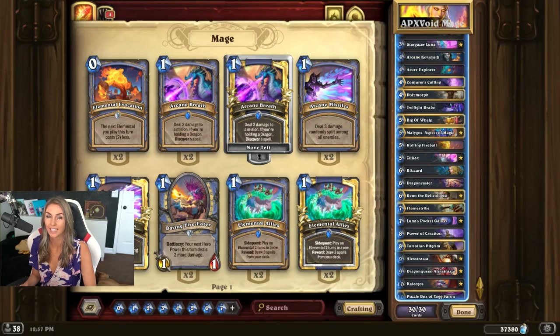Hey guys, Lissa here. Today I'm going to be going over a new deck from APX Void. APX Void is a mage master — anytime you need a mage deck, you need to go to APX Void. I will make sure to link all his information down below. You can find APX on YouTube, Facebook, and he also has some streams on Twitch. He also has a very vibrant Twitter where he always posts his deck codes. Great guy, mage master — make sure you follow him.